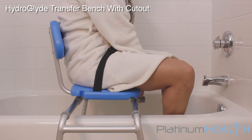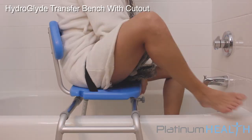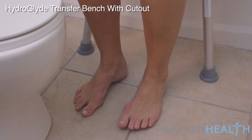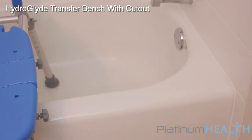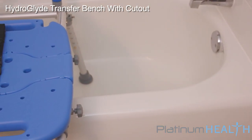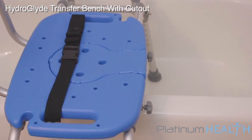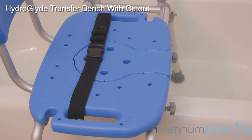Once bathing is complete, reversing the sliding process allows bathers to exit the HydroGlide with their feet firmly positioned on a safe, dry surface. The unique sliding chair helps prevent skin tears and potential falls when compared to traditional bath transfer benches that require often dangerous manual sliding.